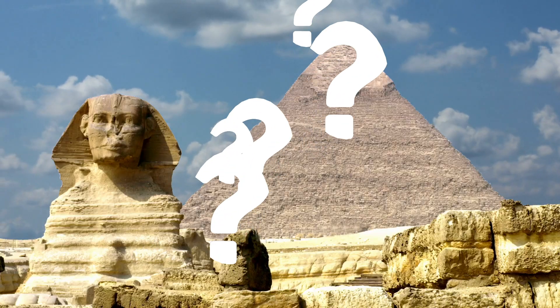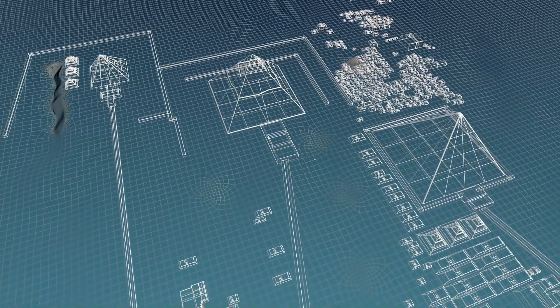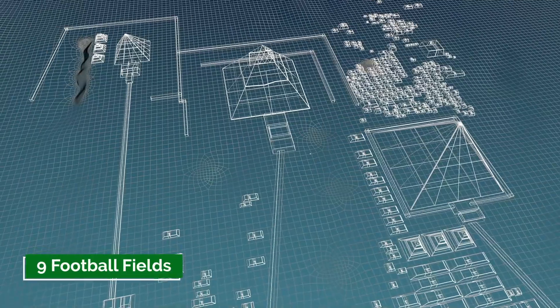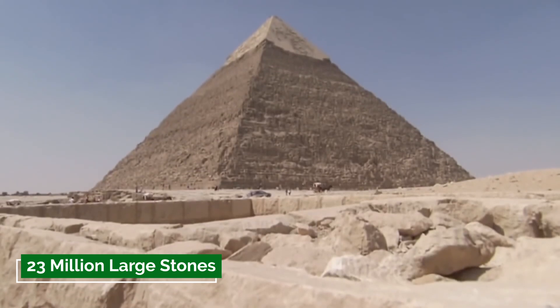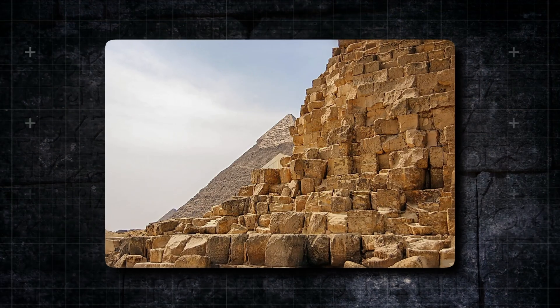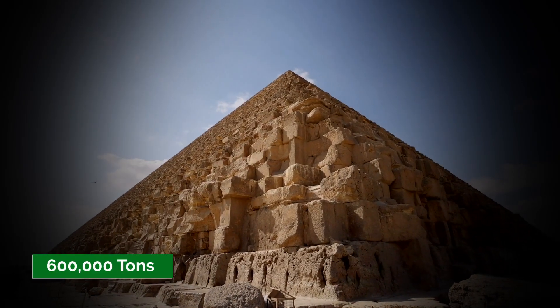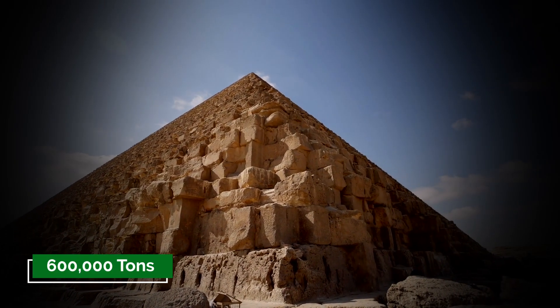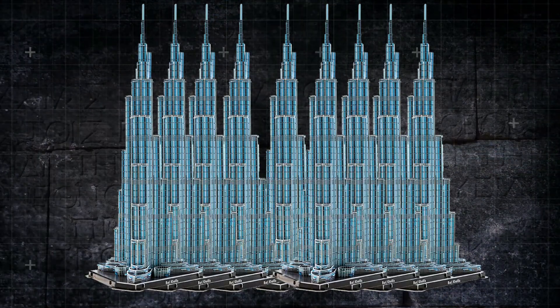What lies within this ancient wonder? Surprisingly, it can fit not one or two, but an astonishing nine football fields. The pyramid is constructed from a staggering 2.3 million large stones, some of which weigh an incredible 50 tons. Its estimated weight of 600,000 tons equals the weight of 12 Burj Khalifa, the tallest building in the world.